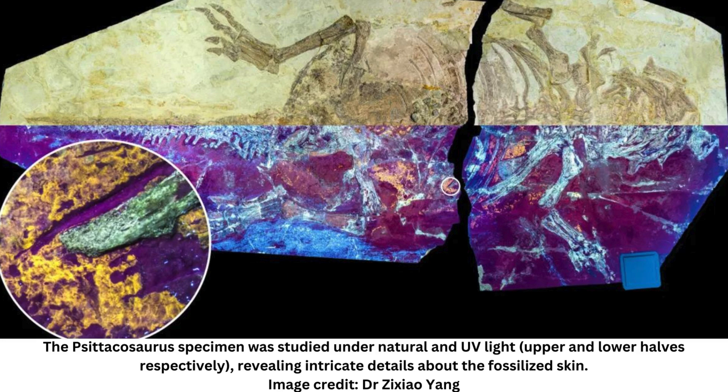A new fossil of the partially feathered dinosaur Psittacosaurus has revealed that these animals had bizarre skin that included both bird-like feathers and reptile-like scales. The first of its kind fossil provides new insights into the evolution from scales to feathers, demonstrating that these animals exhibited zone development in their skin.